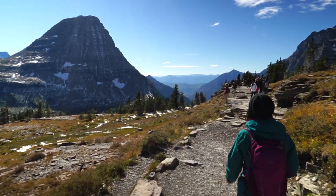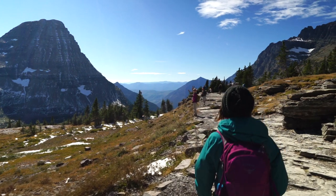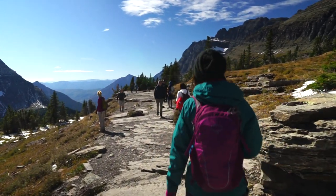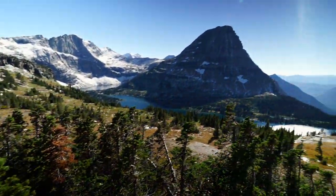As the trail continues, you will cross over the Continental Divide and see Bearhat Mountain looming in the distance. You're almost there. Soon you arrive to the overlook with its incredible views of Hidden Lake tucked into the valley below.